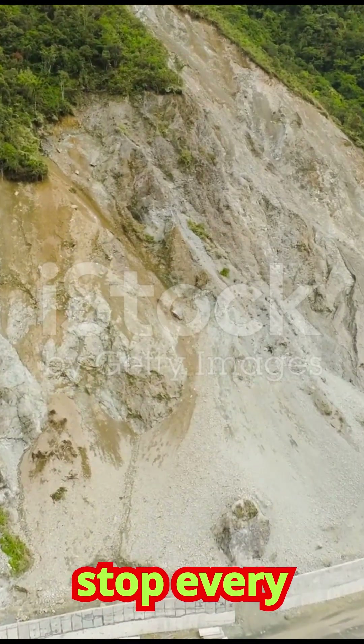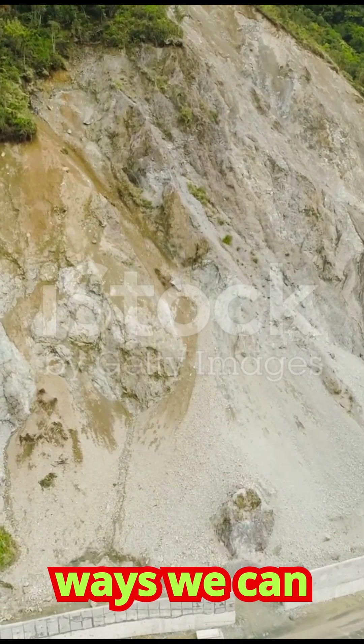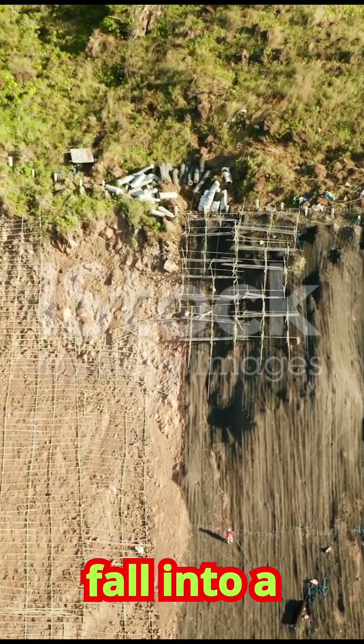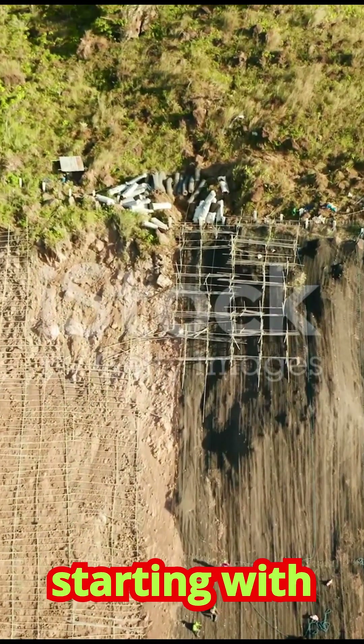While we can't stop every landslide, there are many ways we can reduce the risk and minimize the damage. These strategies fall into a few main categories, starting with engineering solutions.